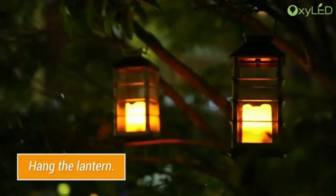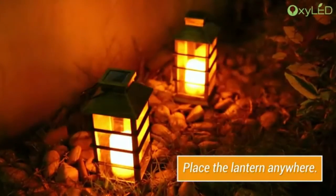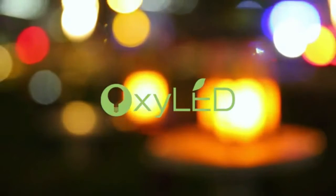Solar Powered Lanterns. Just expose the LED solar garden light to direct sunlight to charge its built-in 1.2V 600mAh NiMH AAA battery in the daytime, then the light can automatically glow up to 10 hours when dark comes — energy-saving and friendly to the planet.